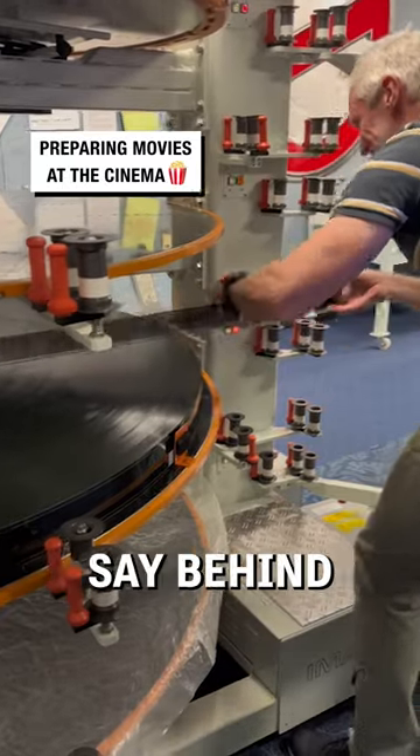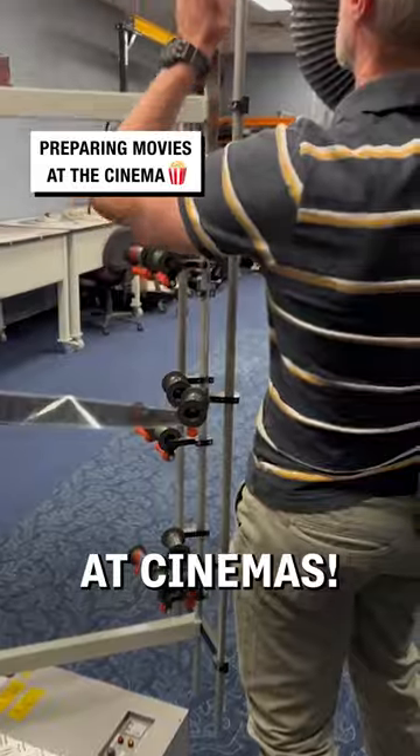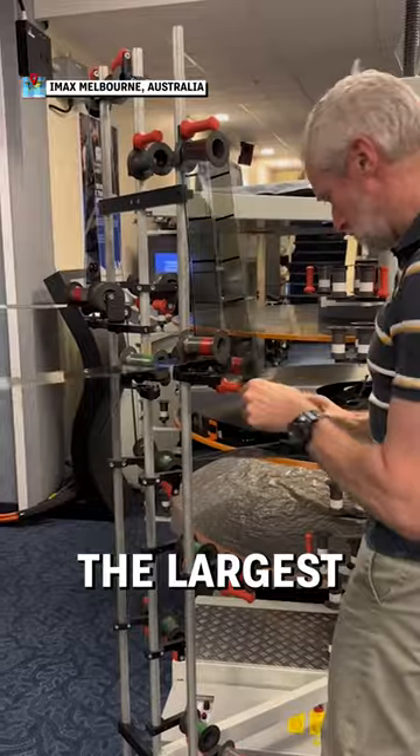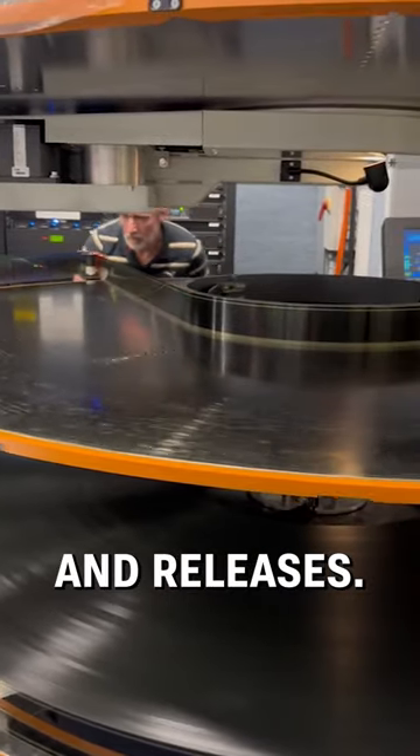We're behind the scenes — or should we say behind the screens — to see just how movies are prepared at cinemas. The IMAX Melbourne Cinema has one of the largest screens in the world, and is the home of the freshest movies and releases.